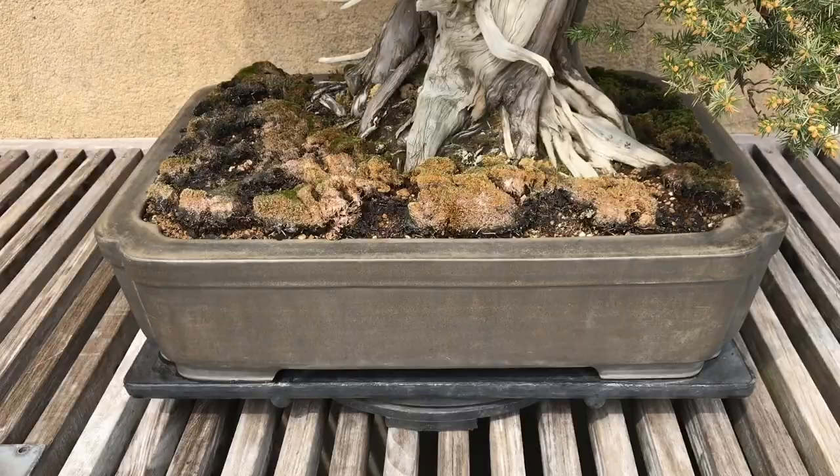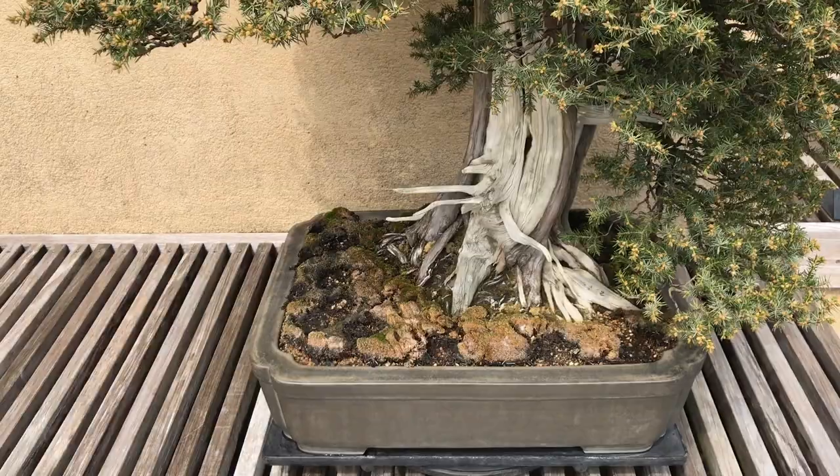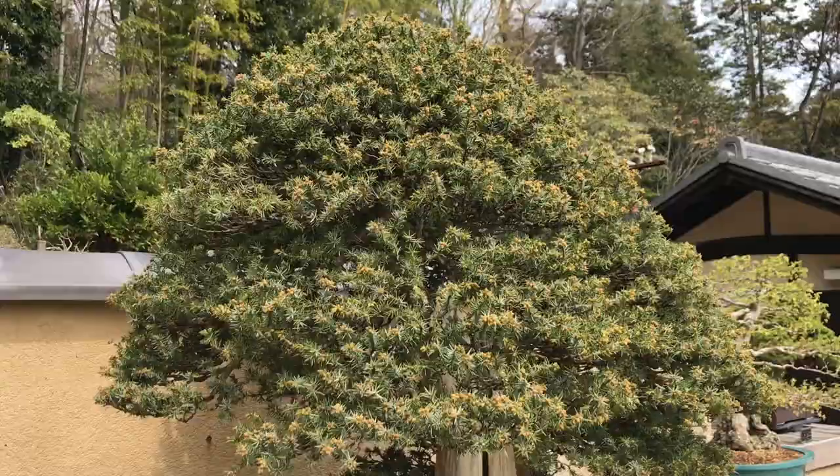Here we have the needle juniper, estimated to be over 150 years old. You can see that this needle juniper also has the same white portion on the trunk — a very easily identifiable feature that tells a little bit about how old this is.